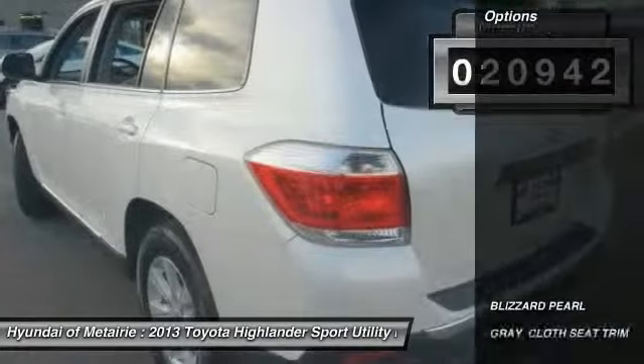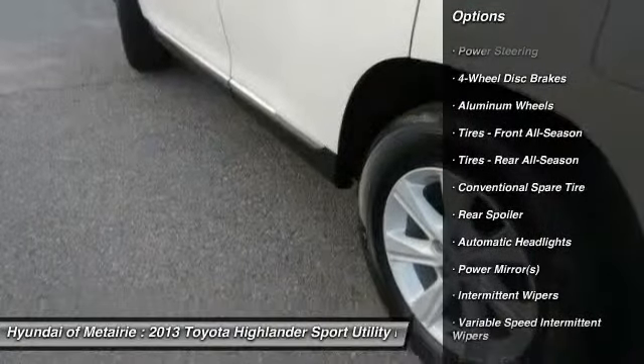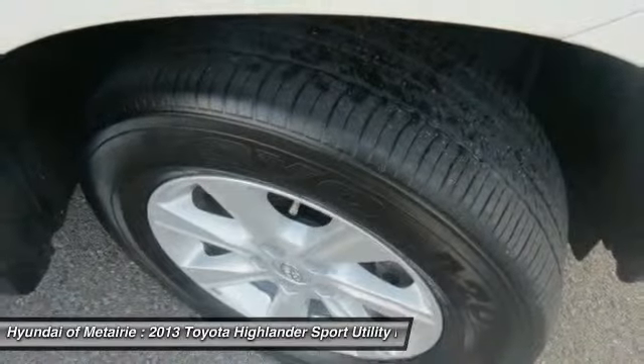Here are some of this vehicle's great options: stability control, traction control, anti-lock braking system, steering wheel audio controls, air conditioning, power steering, adjustable steering wheel, driver airbag, cruise control, aluminum wheels.